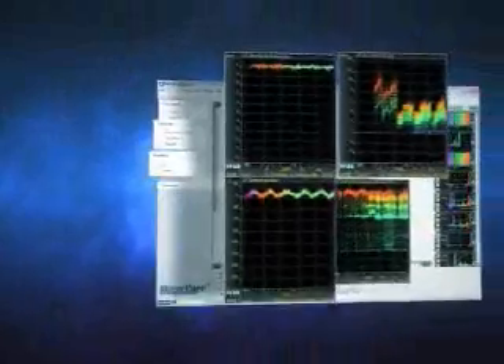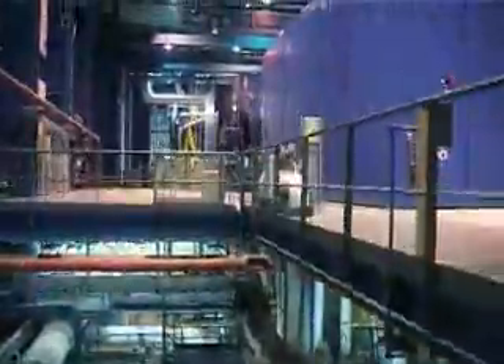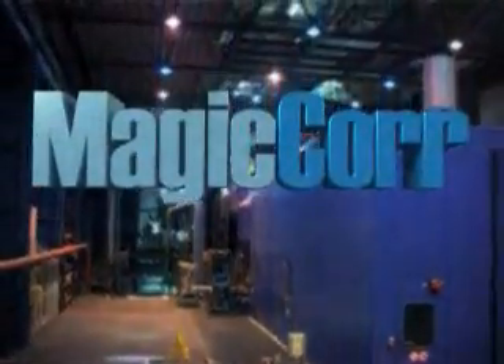MagicCore goes beyond improvement of the process and the associated increase in availability. It also supports communication and cooperation in all layers of the organization. A process operator has a handy tool to establish relationships between variables. The maintenance engineer can optimize the process on the basis of facts. And the plant manager gains an instrument that can provide support for fundamental decisions. Everyone has the same objective: maximizing plant efficiency.